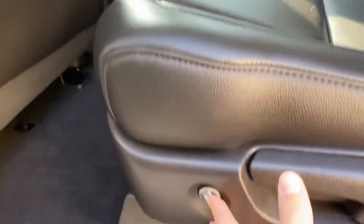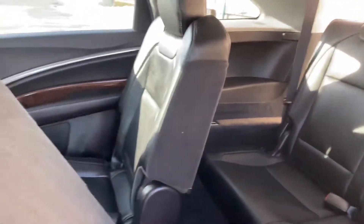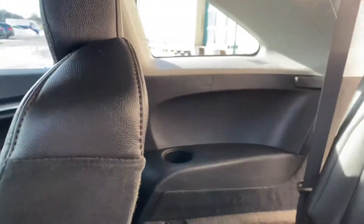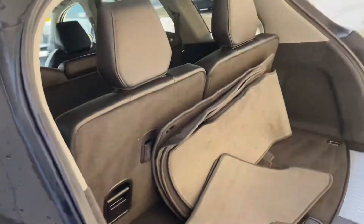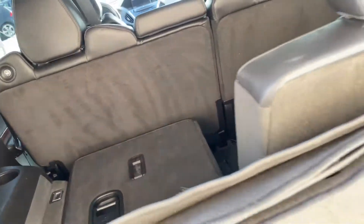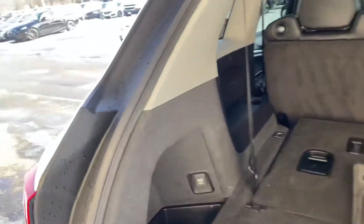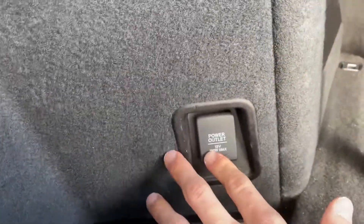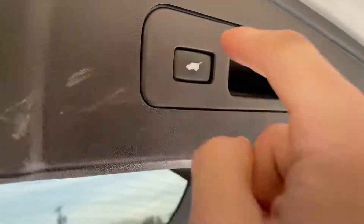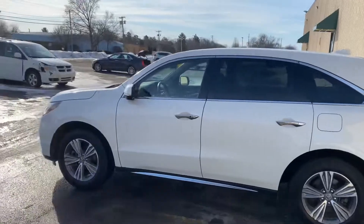To get to the third row, you press this little button right here and the seat comes forward. Now you have your third row — cup holders on both sides. Coming around to the trunk, you have plenty of room with the seats up. If you pull this down and press this little button back here, it opens up to a lot more space with carpeted floor mats back here. There's another power port as well. To close the trunk, press this button right here, make sure you're out of the way, and the door comes right down. And that is our 2019 Acura MDX.